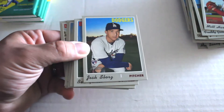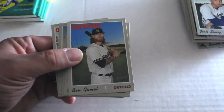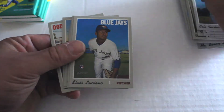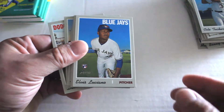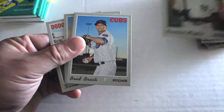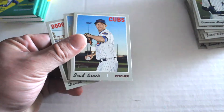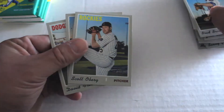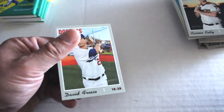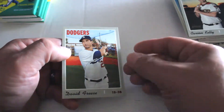Pack four: Josh Burg rookie card, Ben Gamble, Cole Tucker rookie card, Elvis Luciano rookie card, Cameron Mabin, Brad Brach, Scott Oberg, Carson Kelly, and David Freese.